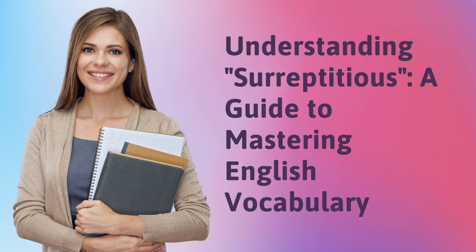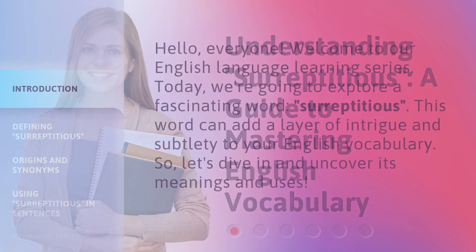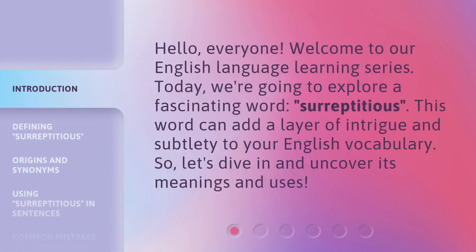Understanding Surreptitious: a guide to mastering English vocabulary. Hello, everyone. Welcome to our English language learning series. Today, we're going to explore a fascinating word: surreptitious. This word can add a layer of intrigue and subtlety to your English vocabulary. So, let's dive in and uncover its meanings and uses.